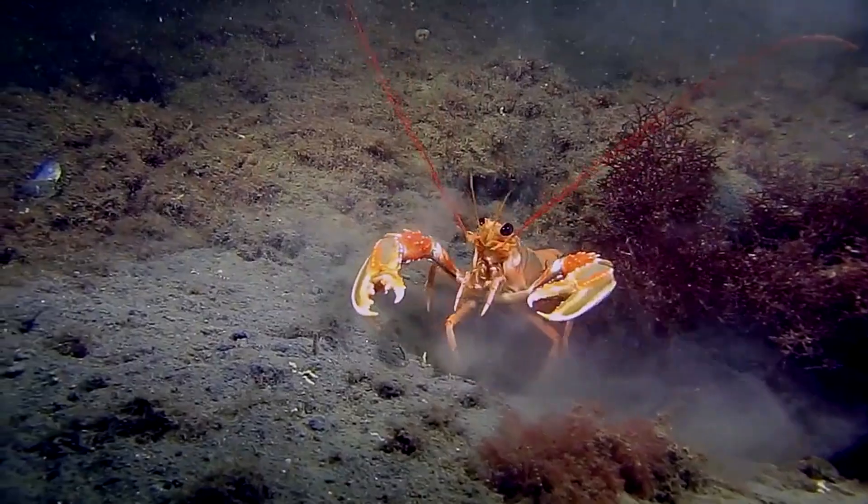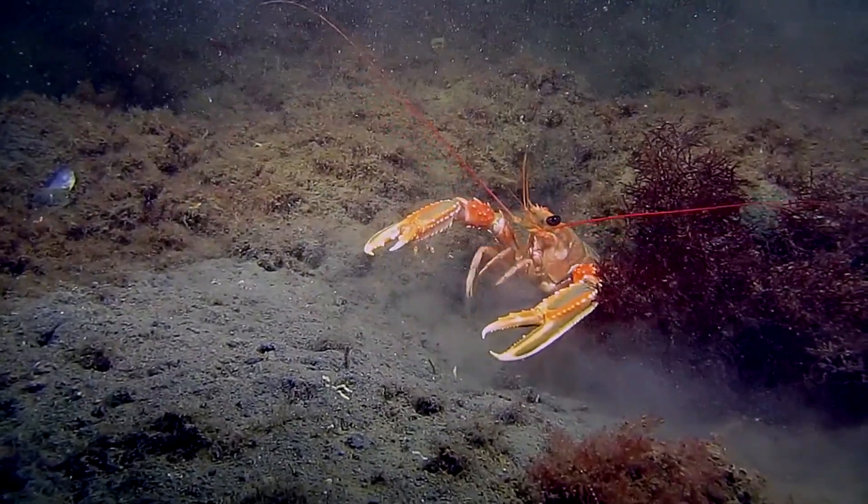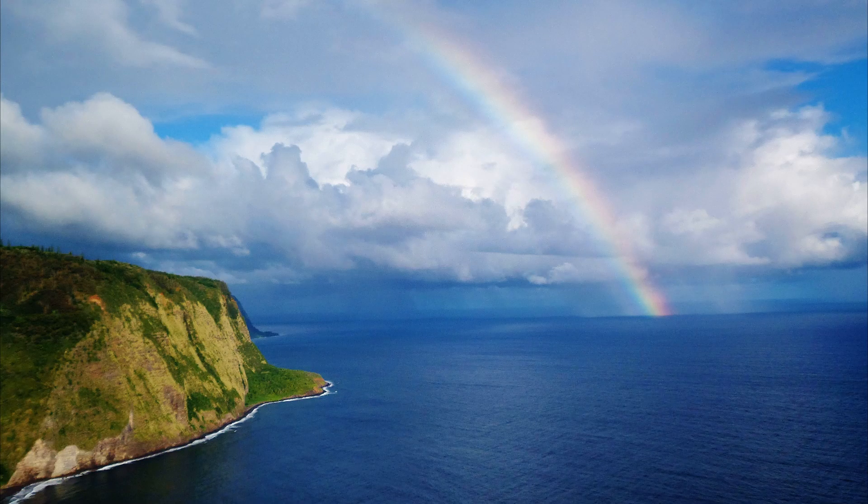Trawling is the primary method of harvesting this species. For more marine facts, click the subscribe button!